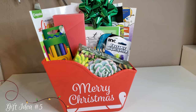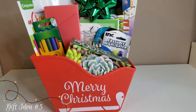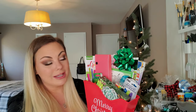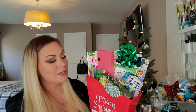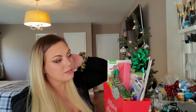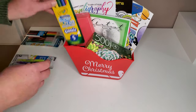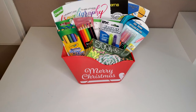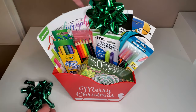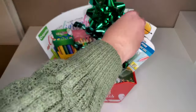Gift basket idea number five is probably my favorite — or at least the one I'd be most excited to receive. It's an adult coloring book and kind of a busy box. There's a sketch pad, a puzzle, an assortment of different pens including gel pens and Crayola pens, colored pencils, a calligraphy and hand lettering book, and some seek-and-find puzzle activity books. I put it all in a Dollar Tree Christmas bucket that looks like a sleigh and attached a Dollar Tree bow.